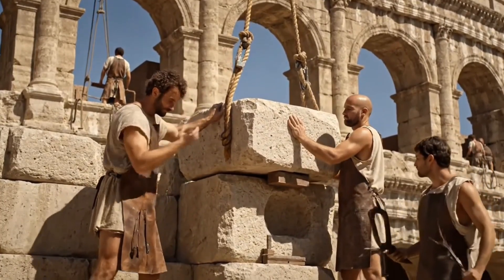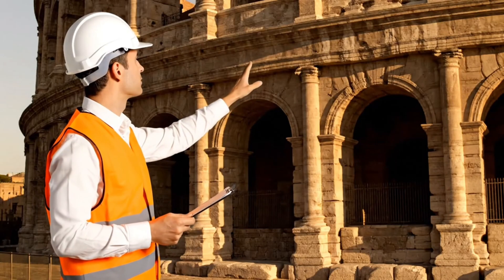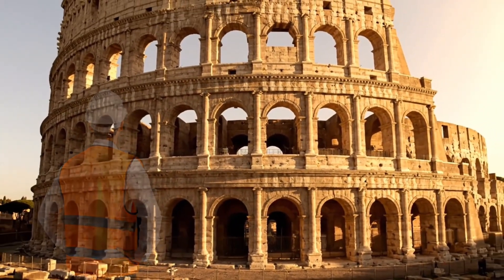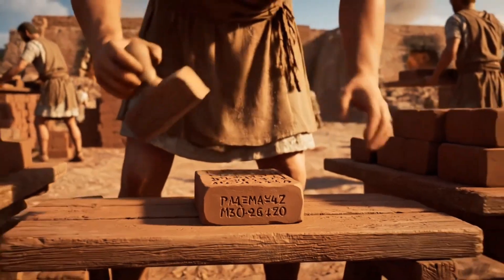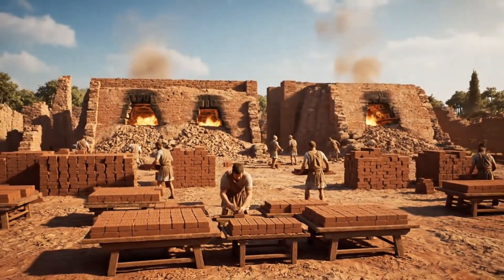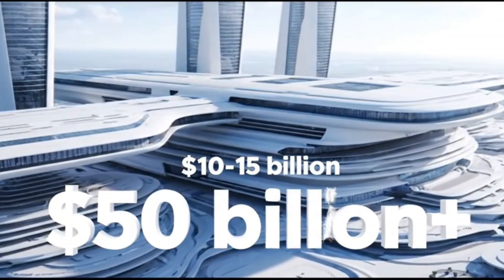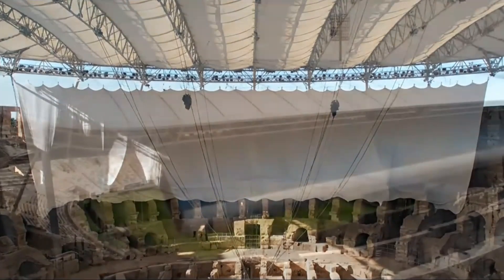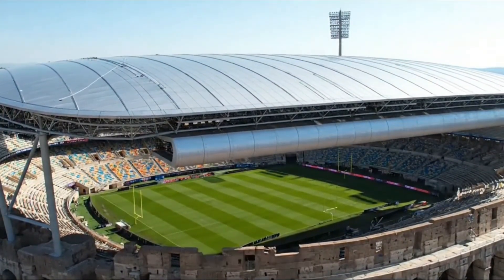Finally, there's the workforce paradox. The Romans could deploy 100,000 workers on a single project through slave labor and imperial decree. Modern democratic societies, thankfully, can't and won't replicate those conditions — our labor protections, safety standards, and human rights make Roman-scale projects impossible. But perhaps the deepest reason we can't recreate the Colosseum is cultural: we lack the imperial audacity to attempt something so monumentally impractical. The Romans built it not because it made economic sense, but because it was impossible, and therefore proved their greatness.